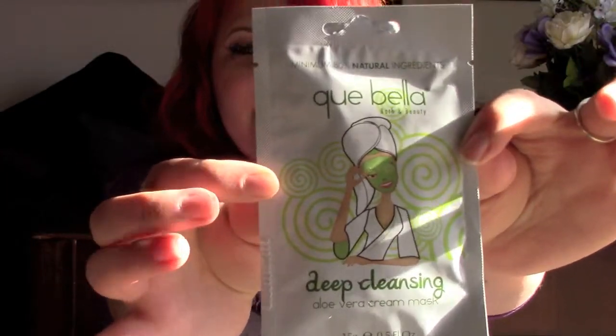As you guys know I'm a Lush junkie, but I just found these at Target and they're like two dollars — super cheap with a lot of product in them. I used one earlier this week and had so much left over I popped it into one of my extra Lush jars. This one is a deep cleansing aloe vera cream mask.